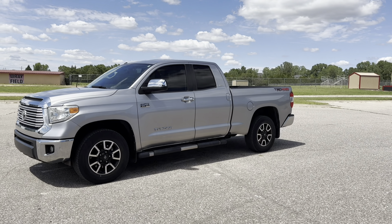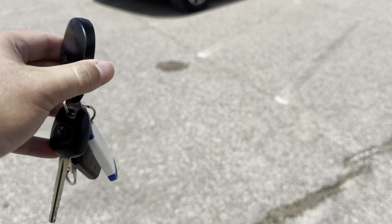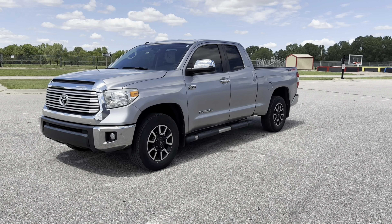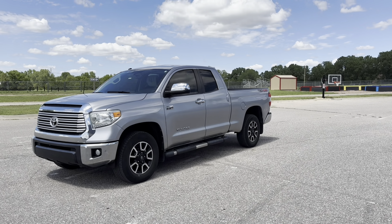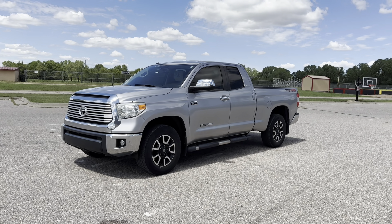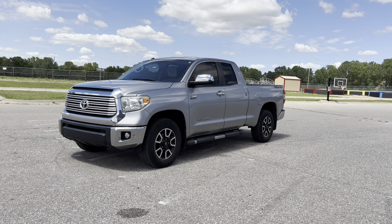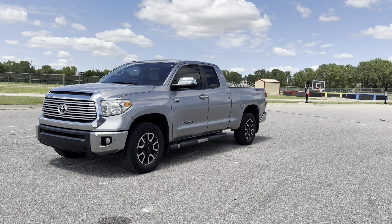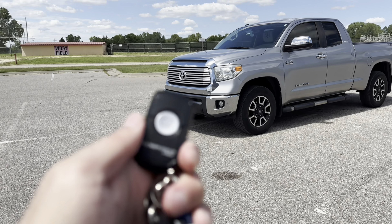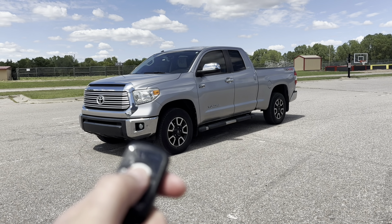This is the second generation Toyota Tundra, which came out for the 2007 model year, and this generation was out for a pretty long time — it ran from 2007 to 2021 with several facelifts over the years. 2014 was when this generation had its first heavy facelift with front and rear styling changes and a whole redesigned interior, so this was a pretty heavy refresh. For the longest time I thought it was technically a redesign but it was actually just a heavy facelift. Then a few years later in 2018 they added a new infotainment system and other updates, and in 2020 they added several more things. Finally in 2022 they released the third generation Toyota Tundra.